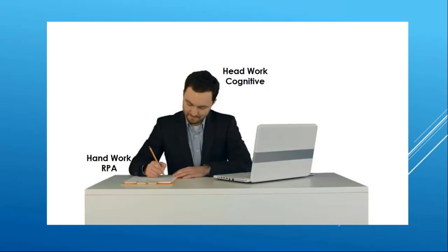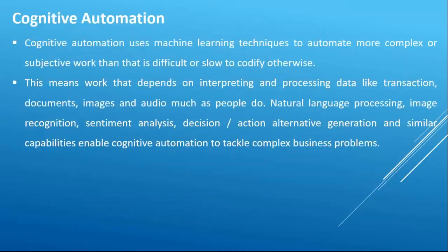If there is a process where you need to think and take a decision, it's not an ideal candidate for RPA. If it's rule-based — if A then B — it's RPA. But if A can lead to B, C, or D and a human needs to take the decision, then it's cognitive. Cognitive uses machine learning.